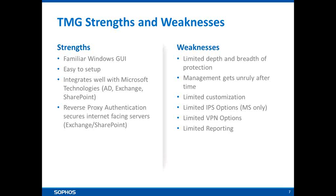However, TMG is not without flaws — it has a limited depth and breadth of protection, primarily because Microsoft is not a security vendor. For example, the IPS capabilities in TMG only look for vulnerabilities inside Microsoft operating systems and platforms; they don't look holistically at what else customers might have on their network. Management can be complicated, particularly with multiple sites, as there's no centralised management capability. There are also limited customisation options — in striving to make TMG simple, Microsoft may have removed tweaks that customers would have liked.